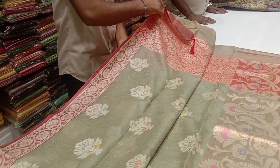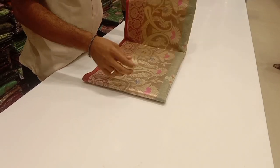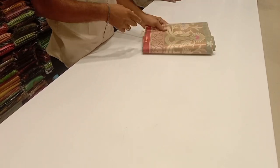We will see a green with red combination. We have a light green background with a double-sided red border. We have a red blouse and red combination. We have lighter and darker shades in Varanasi. Varanasi is silk, cotton, and tissue.